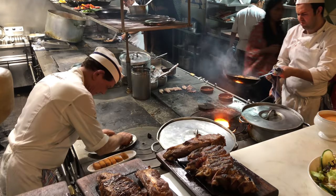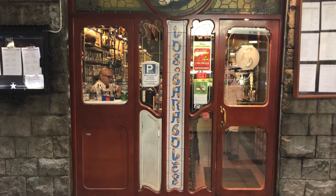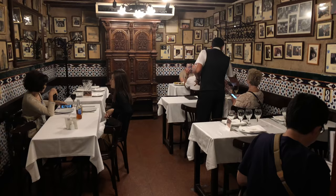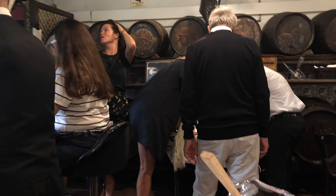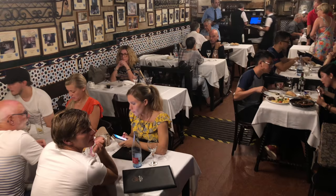Barcelona has thousands of restaurants and tapas bars, but there is one place that stands out above all the rest. It's Los Caracoles — the oldest continuously family-operated restaurant in Barcelona, in existence from 1835, now operated by the fifth generation of the family that started it. It's one of the most famous restaurants in town, with great food, a historic atmosphere, and traditional Catalan Mediterranean cuisine.